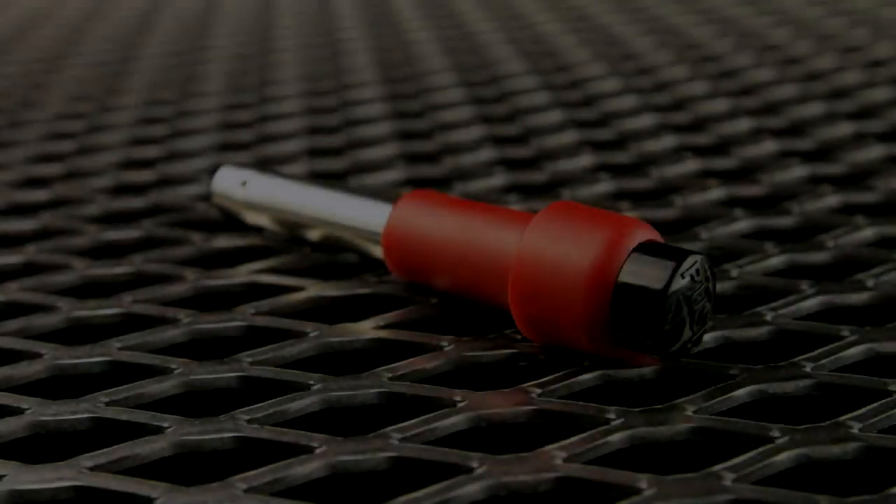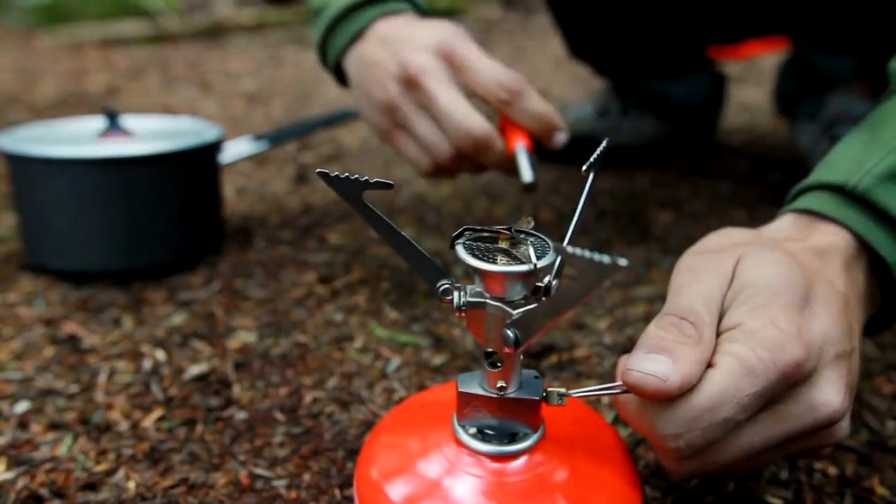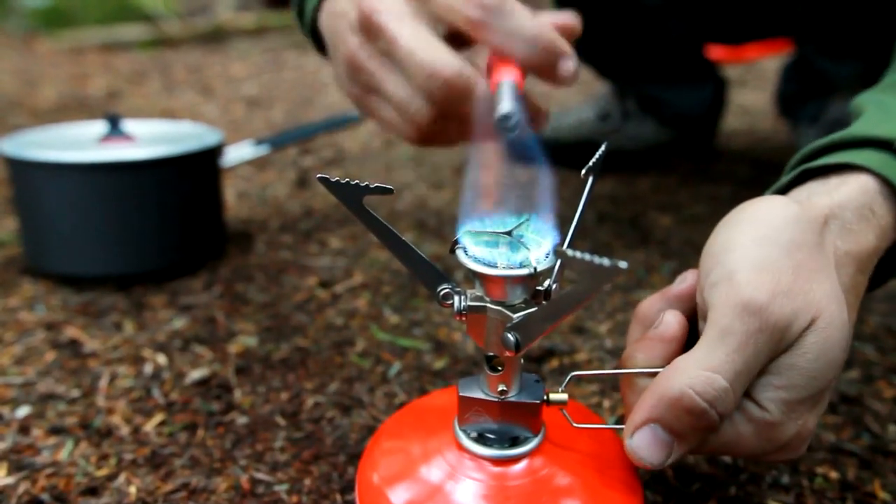Also included is a handheld piezo igniter. It features a covered element that adds durability and traps gas in the tube for more reliable ignition in all conditions.